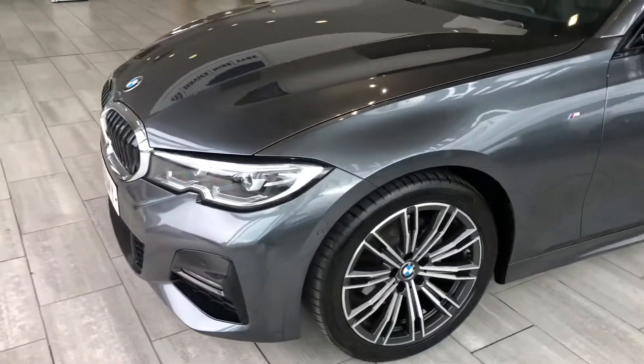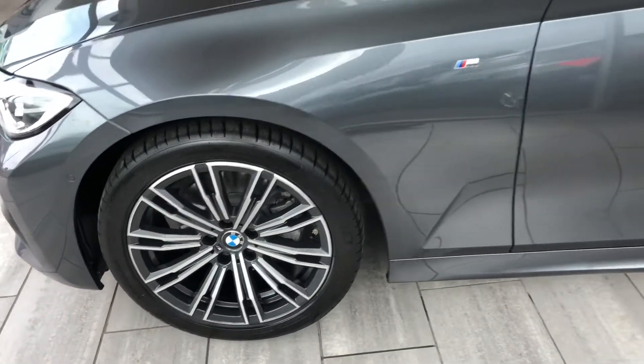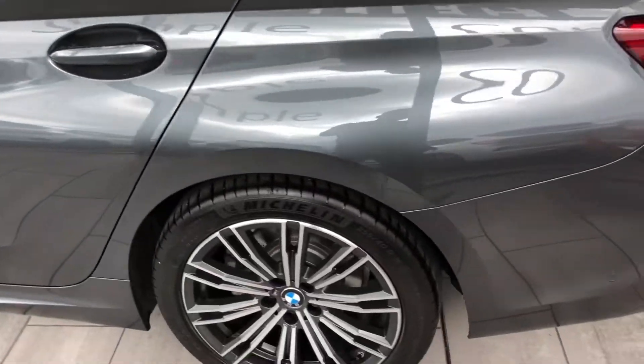It's got front and rear parking sensors and a rear camera, so it's got all-round parking sensors. It's got these lovely M Sport alloy wheels, and this one has the privacy glass option as well, plus a full service history.